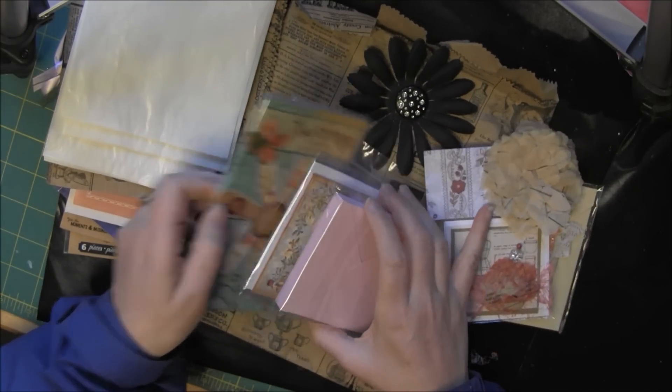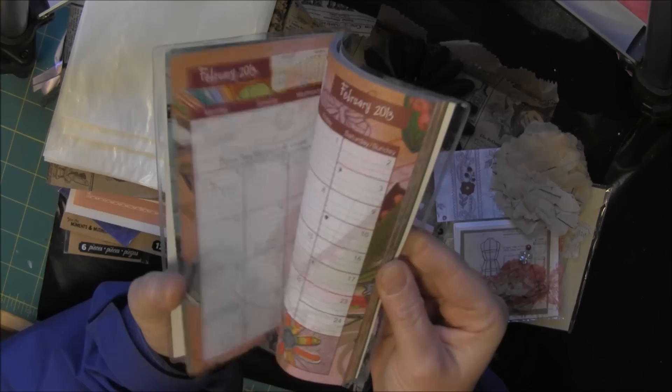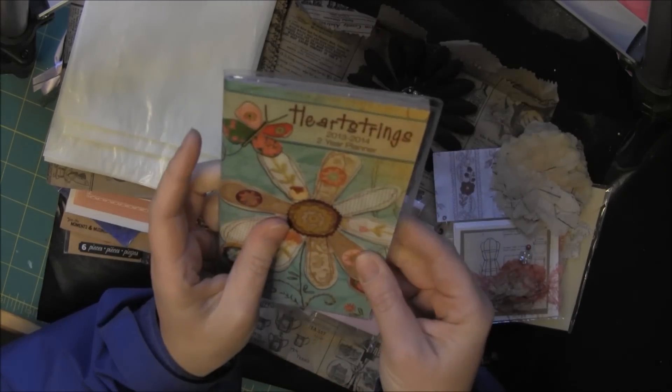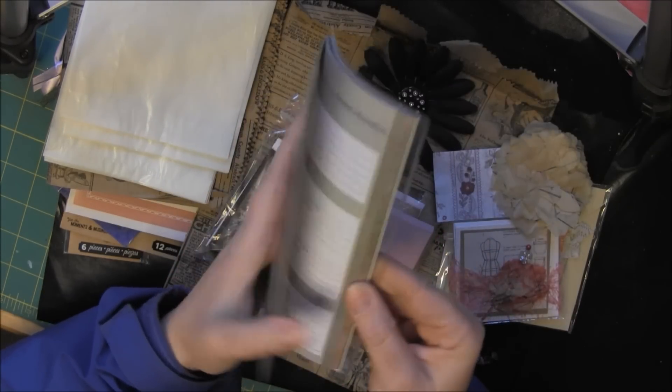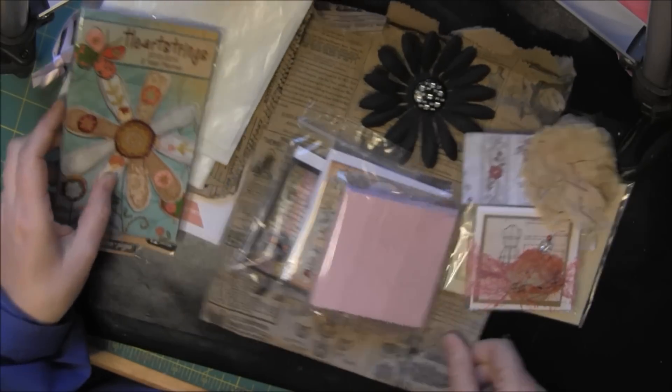One of the cards actually came with this pretty cool 2013 planner, and I love this. It's actually 2013 and 2014. Look at the little flower — it's so cute. I like it.